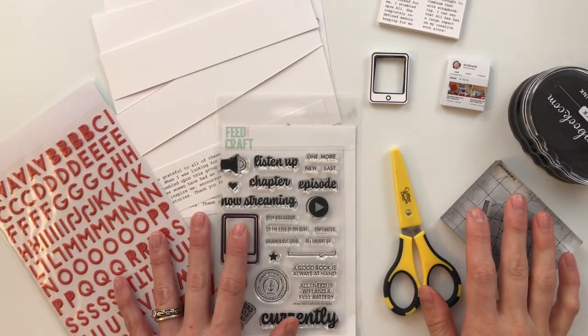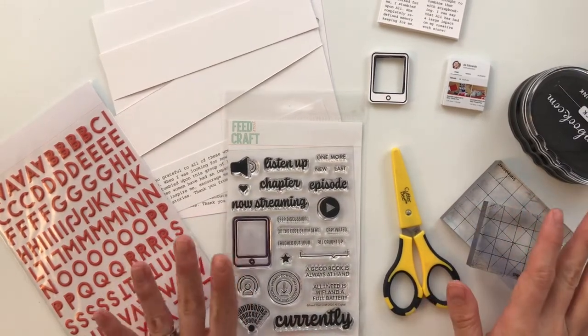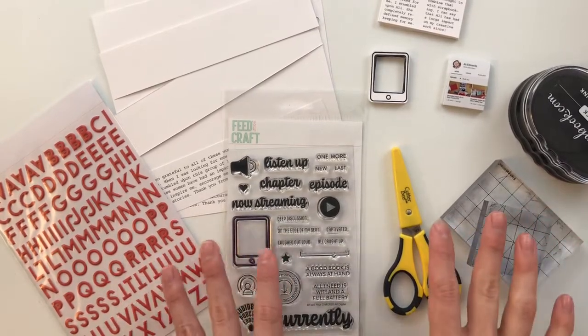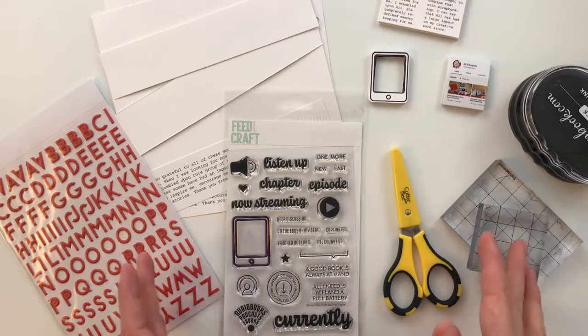Hello friends and welcome back to My Crafty Space. If this is your first time here, my name is Crystal Idunyate and this is a place where I share memory keeping projects and processes with you.